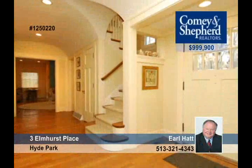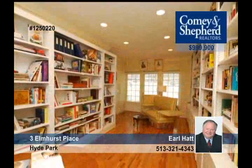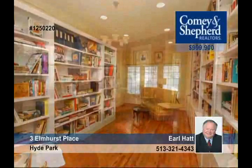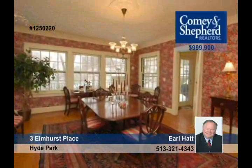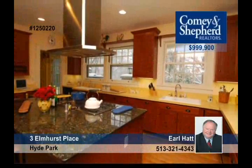Get the space you've always wanted in this elegant six-bedroom, five-bath English Tudor Manor with 4,200 plus square feet. It was totally renovated in 1993 and recently updated. Too many phenomenal features to list — come and see it all with Earl.